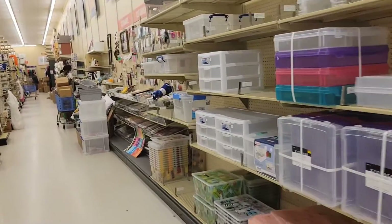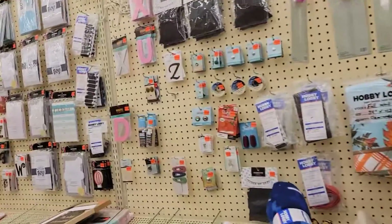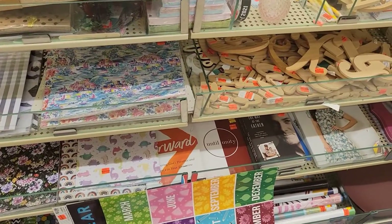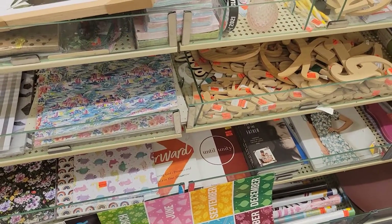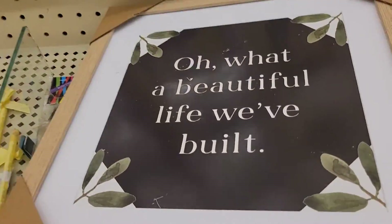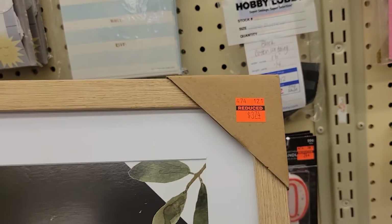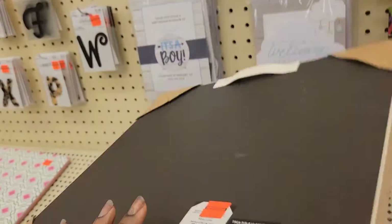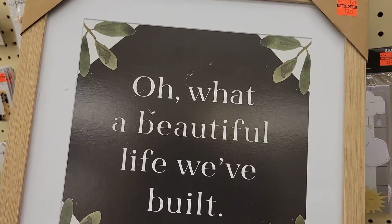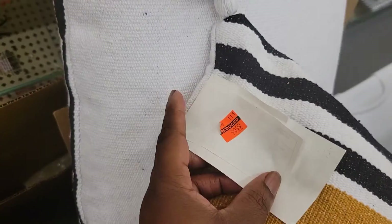We're coming up to my favorite place in every store — the clearance section! What do they have on clearance? 'What a beautiful life we've built' — three dollars and seventy-four cents. Do I have room for this in my home? Yes, because you ain't got nothing on your walls. We have some pillows here on clearance for $9.99.